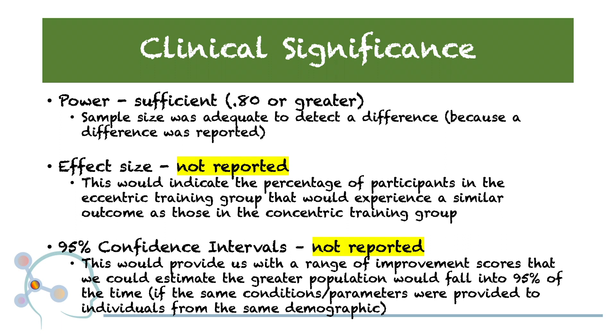Lastly, we have the 95% confidence intervals. Again, in this study, these were not reported. The 95% confidence intervals would provide us with a range of scores that we could estimate the greater population would fall into 95% of the time, assuming the same conditions, same parameters, and the same demographic. This working range provides the clinician with how much variance they could potentially expect when the intervention is applied to the greater population.